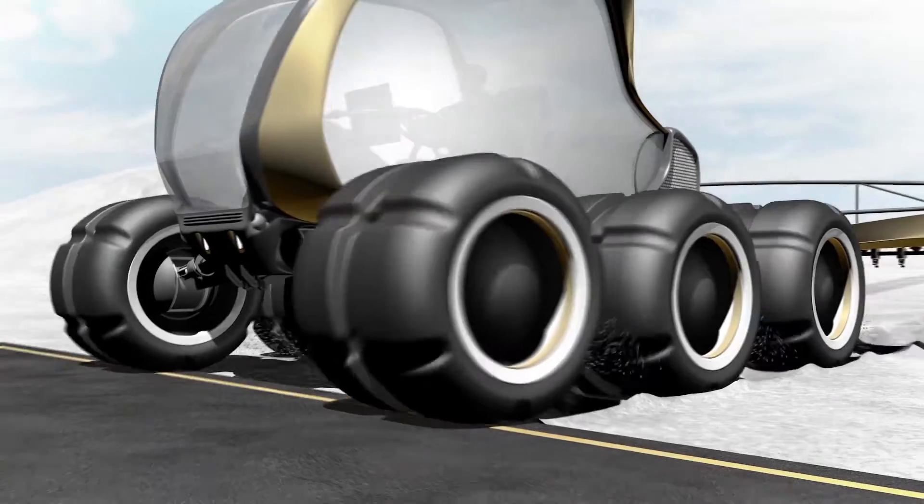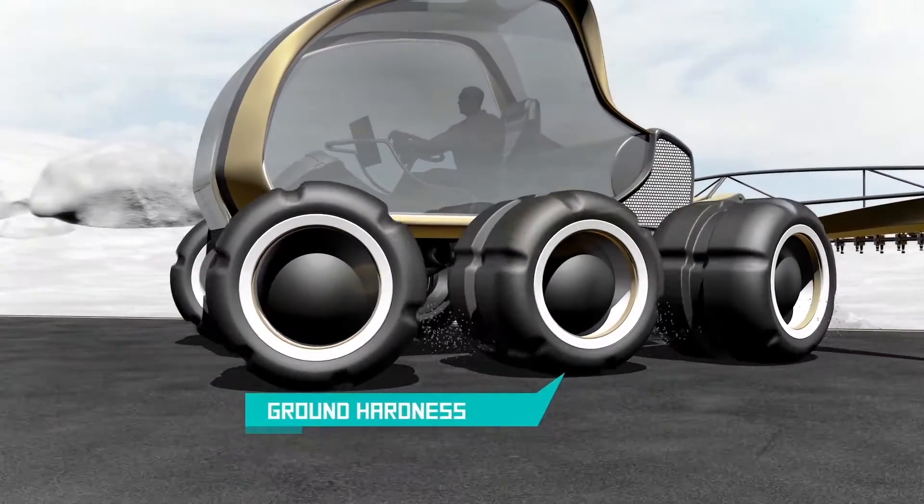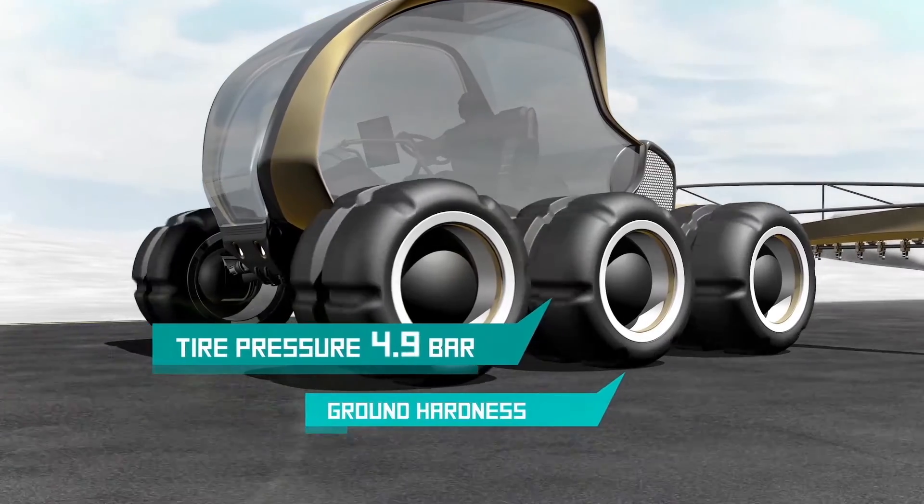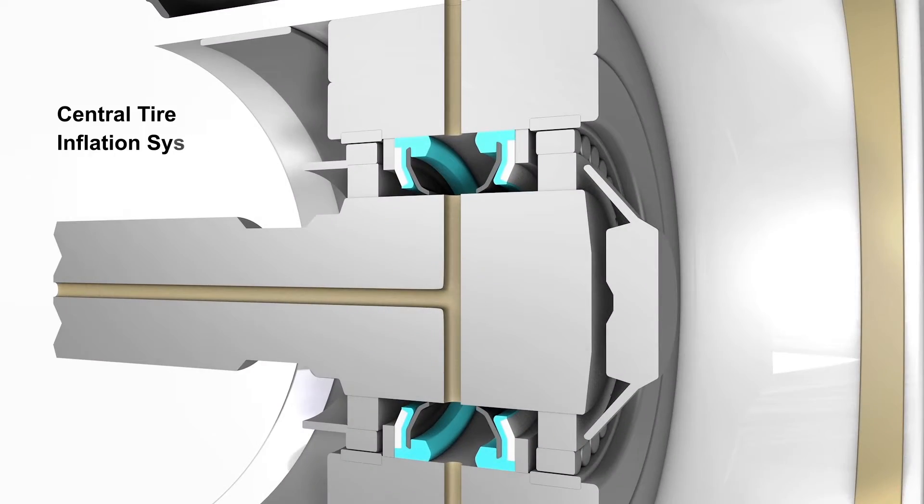Off highway and in field, Turcon Roto-L is the first ever active seal. Tire pressure can be matched to the terrain traveled or worked, even on the move.